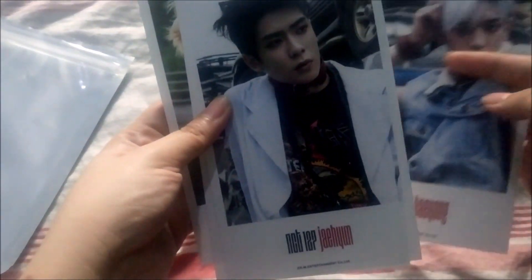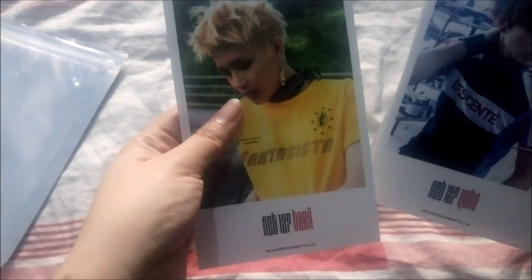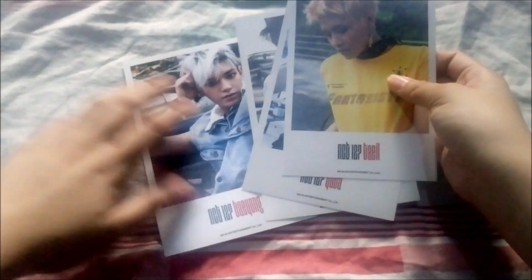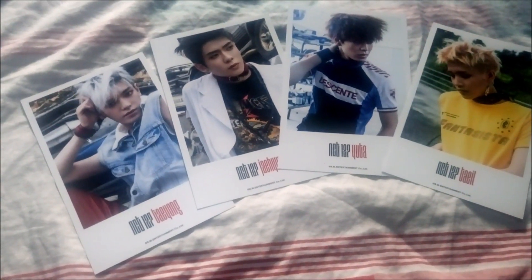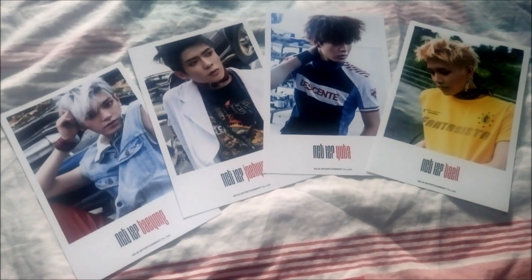I already sold some of these because I'm collecting particular members, which are Jaehyun and Taehyung. Here's what it looks like: Taehyung, Jaehyun, Yuta, and then Taehyung. If you're wondering what it looks like at the back, it looks like printed photos. Here are the remaining ones — I already sold WinWin, Mark, and Haechan.